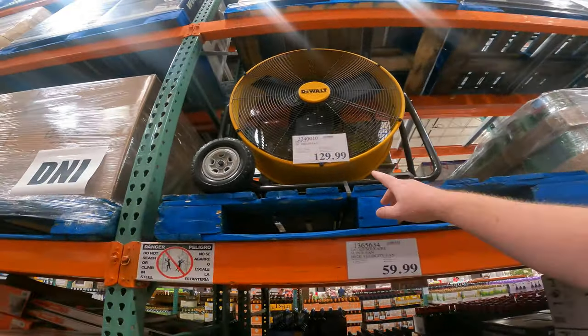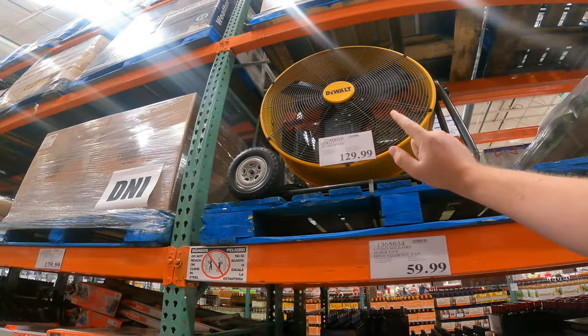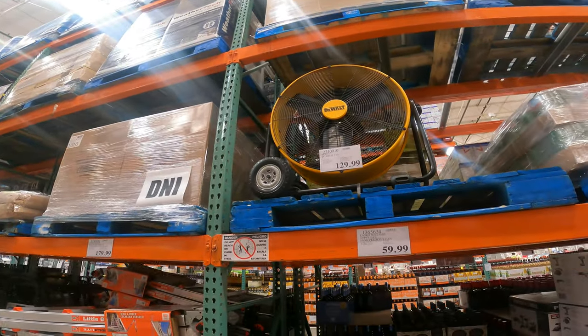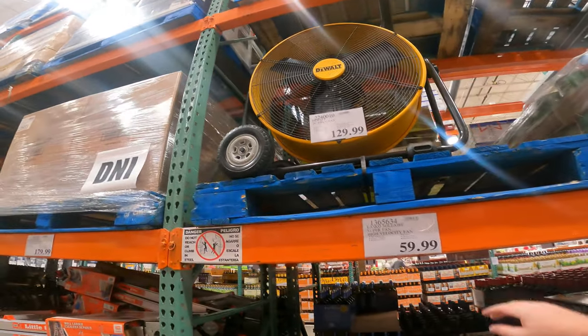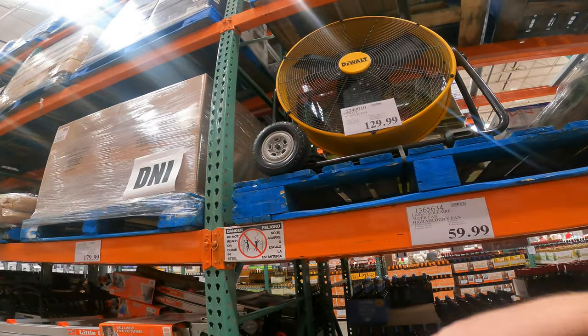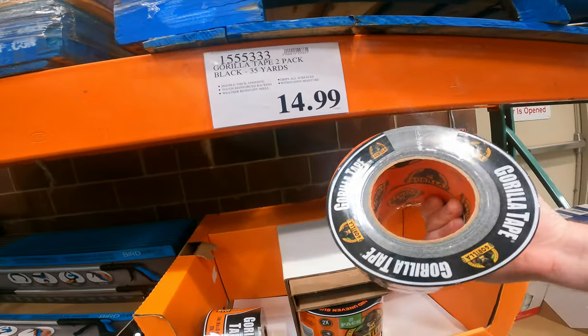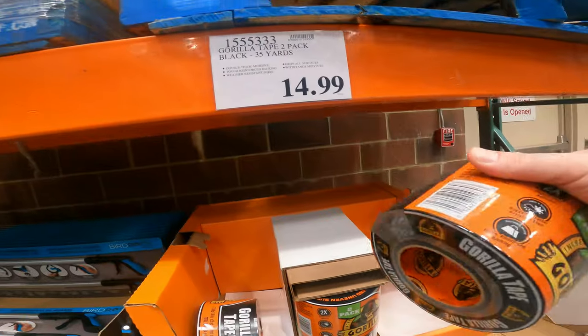Just stumbled into this — we have the DeWalt 24-inch drum fan, 7500 CFM, water-resistant on/off switch, foldable handle with large reinforced frames, semi-pneumatic tires for quick transportation — $129.99. Two-pack of Brilla black tape, 35 yards, $14.99. That is a deal for this tape.